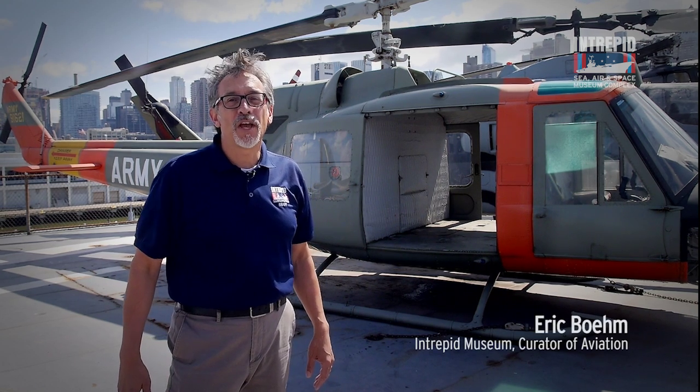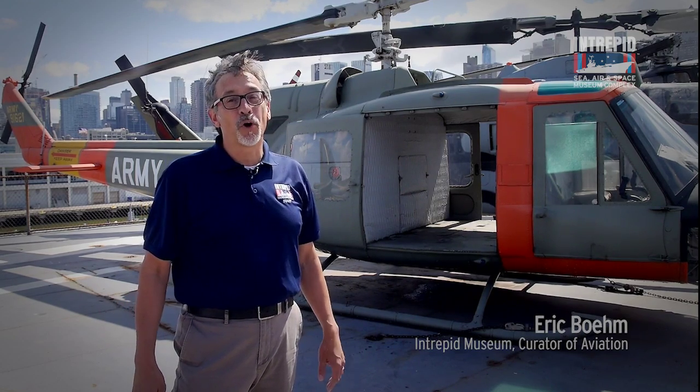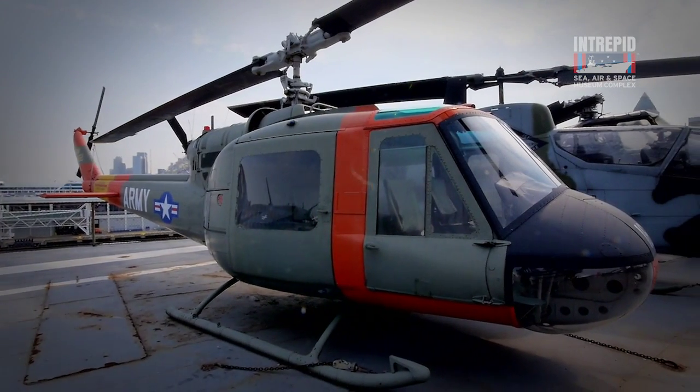Hi, my name is Eric Boehm, Curator of Aviation here at the Intrepid Museum. Today we'll be taking a look at one of the true workhorses of the helicopter family, the Bell UH-1 Iroquois, better known as the Huey.